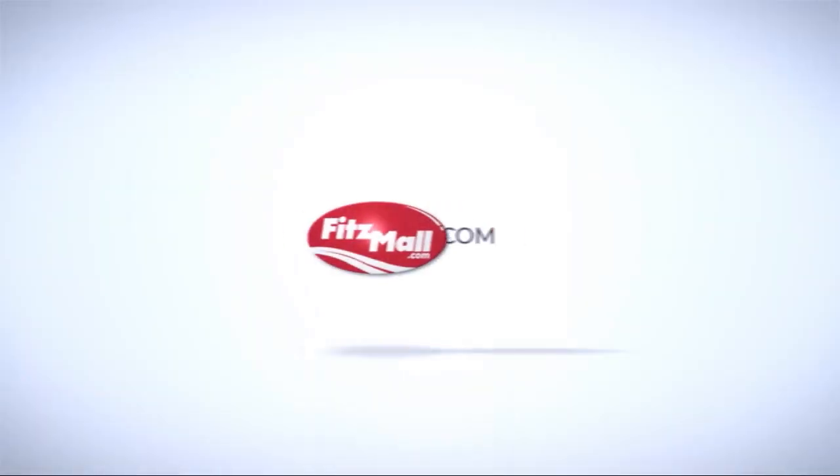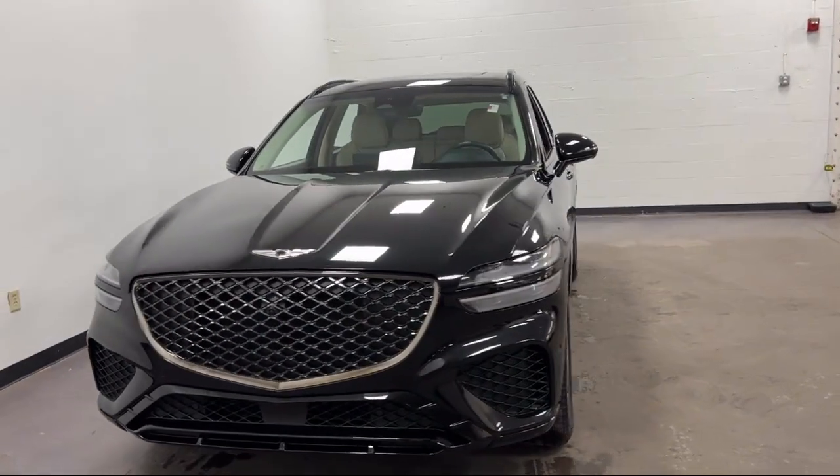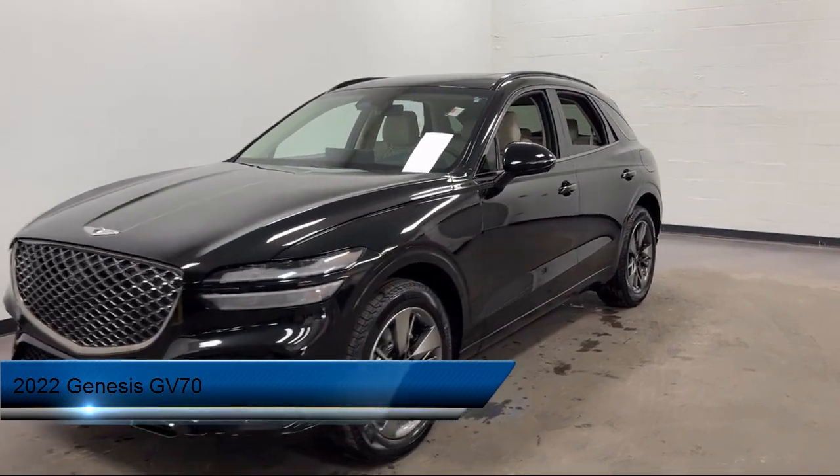For over 55 years, the Fittsway has been satisfying customers time and time again. And here's a look at another one of our great vehicles from our huge selection.